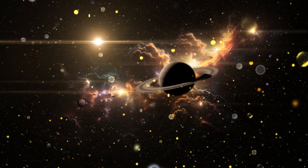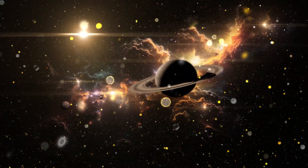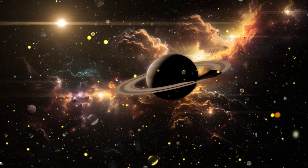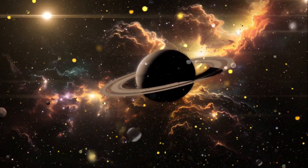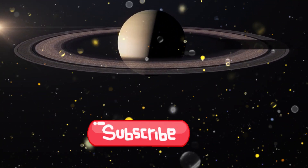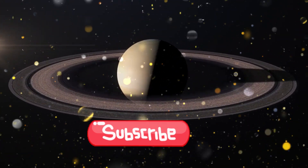So, what do you think about Saturn? It's big, beautiful, and full of surprises. With its sparkling rings, fascinating moons, and mysterious storms, Saturn is one of the coolest planets in the solar system. Thank you for joining me on this space adventure. If you loved learning about Saturn, don't forget to like, subscribe, and share to keep exploring the wonders of the universe with me.